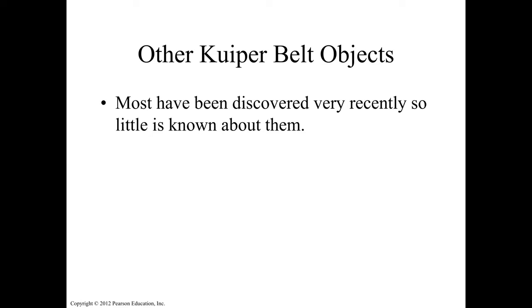Most Kuiper belt objects have been discovered very recently, so little is known about them. Eris was discovered in 2005. They're really far away, and even with powerful telescopes — on Earth or in space — we don't get much information. We have to send missions and spacecraft to study these objects.